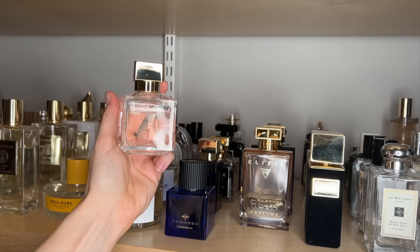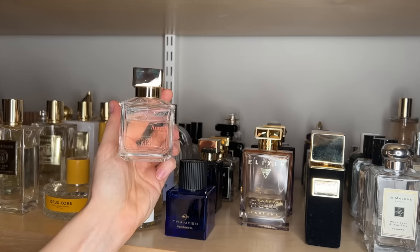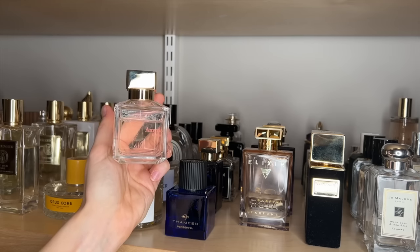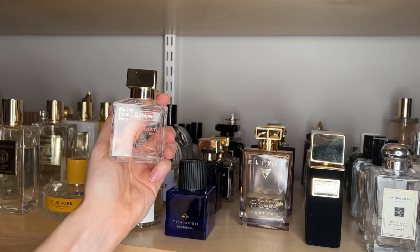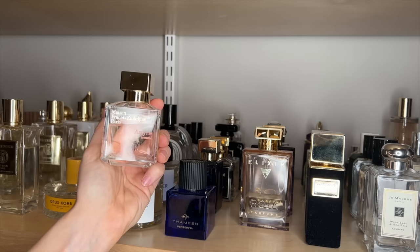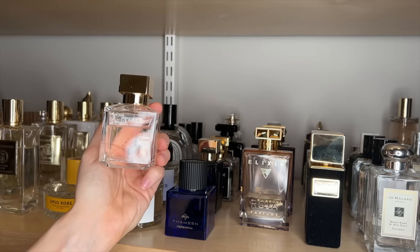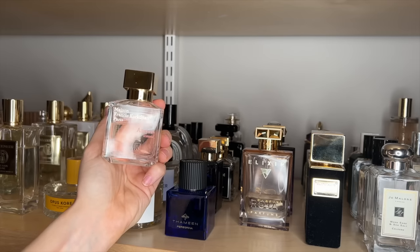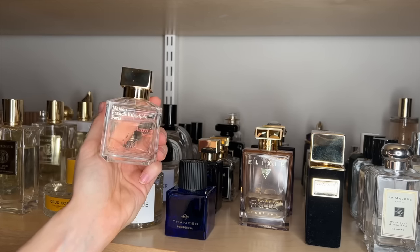MFK Amouage Femme. I think this is a beautiful, kind of aromatic floral. For some reason, I don't gravitate towards it like I should, because I do really enjoy it. I think it doesn't have as much warmth as I sometimes like — I do prefer florals that have maybe a bit more sweetness or warm woodiness or even vanilla. But this one is still really beautiful, kind of powdery, and it also has great performance.